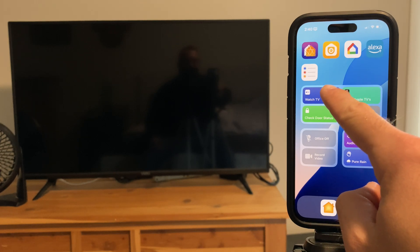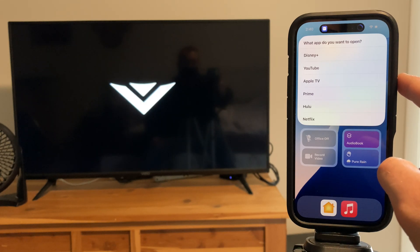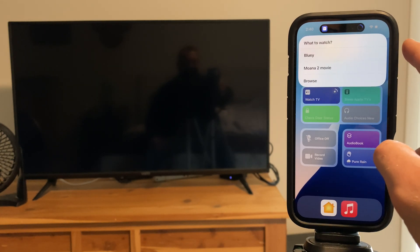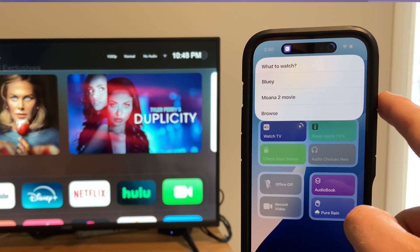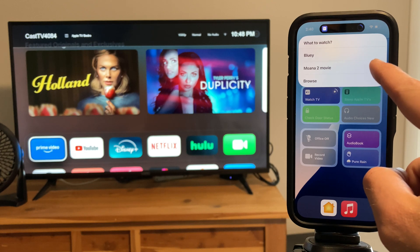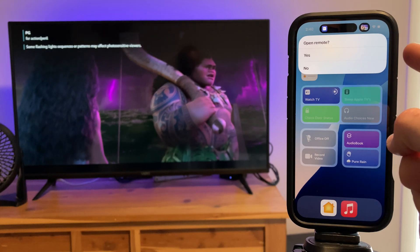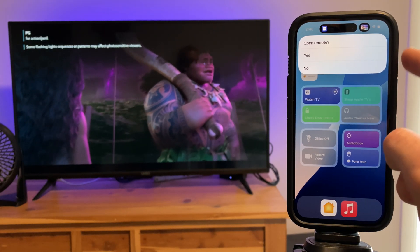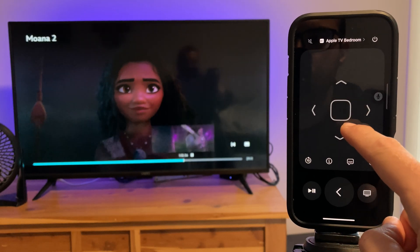Here's my Watch TV shortcut. When I run it, it wakes up my bedroom Apple TV and asks me what app to open. I'll choose Disney Plus, then choose what to watch — either a specific show or movie set up in the shortcut, or I can just open the app and browse for something new. In this case, I'll choose my daughter's favorite movie right now, Moana 2. The movie comes up and after a few seconds starts playing. Then the shortcut offers to display the digital remote for the Apple TV for volume, playback control, and navigation.